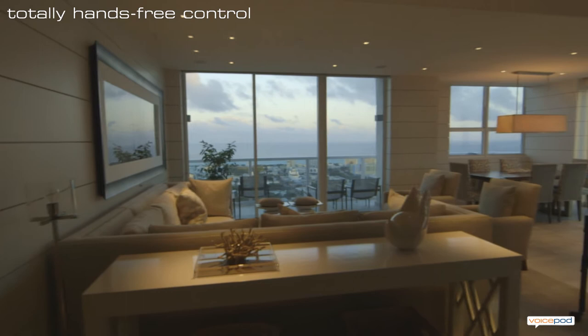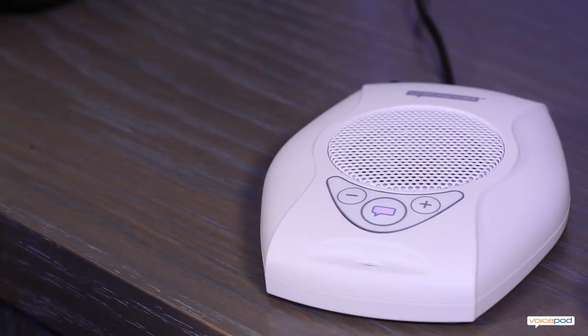VoicePod constantly monitors a room and waits for you to say a special wake-up phrase to bring it to life. Let me show you.